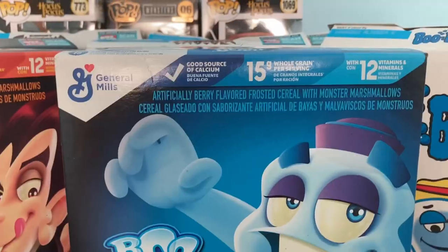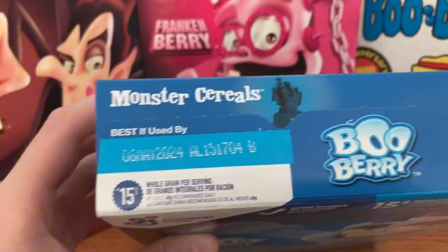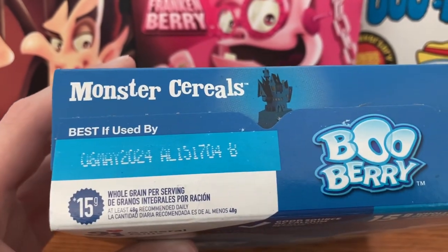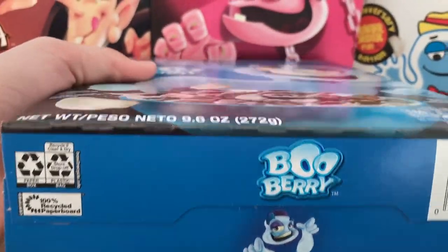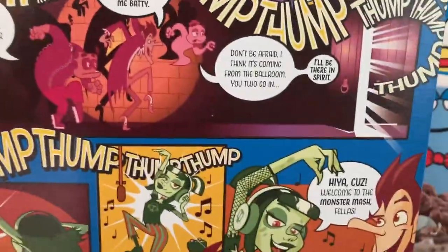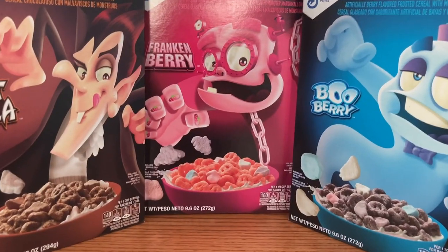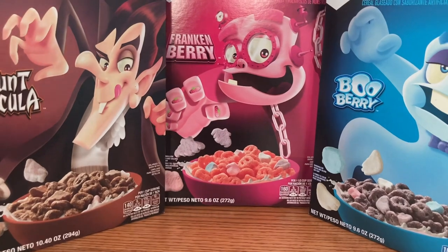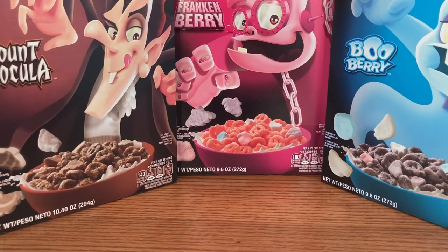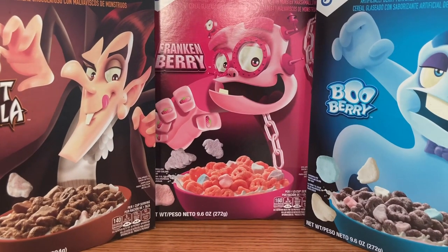We've got one more box to show off. Last one — we have Boo Berry. It looks very exciting to eat. There's the house castle again, Monster's Hill, Boo Berry. Here's the bottom, nutritional facts in Spanish, and the same thing on the back — just a blue background. The only thing that changes is the color and nutritional facts in English. I hope you guys enjoyed this video showing off the new boxes. I'll show off the two other boxes if I can find them, but other than that — bye!